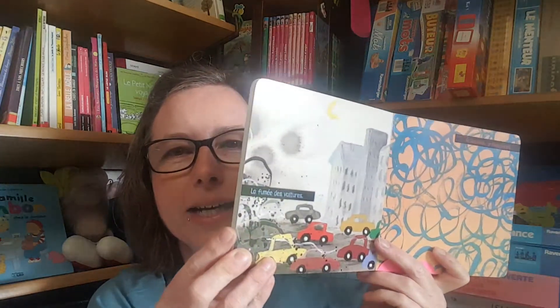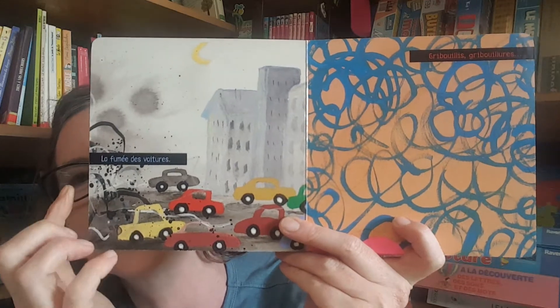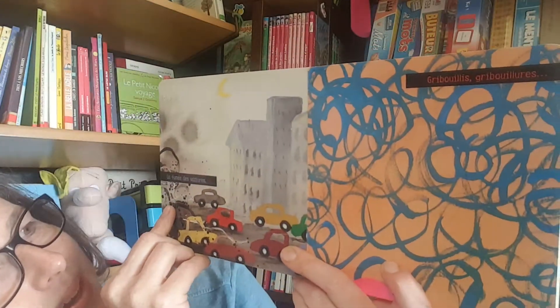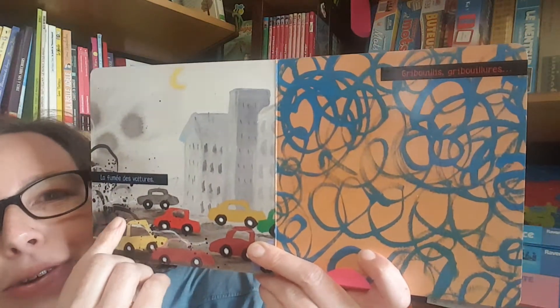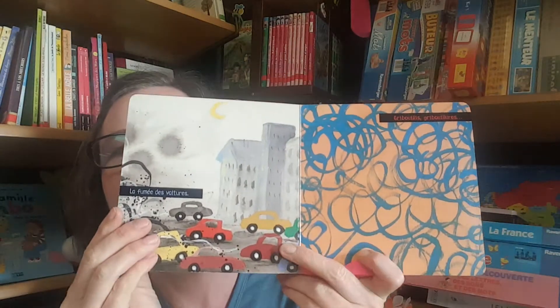Gribouillis means scribble. Gribouillon is a variation on the word gribouillis, and what this book does is come up with sentences which rhyme with gribouillis, gribouillon, or other variations of the word. For example, one page says gribouillis gribouillure, which rhymes with la fumée des voitures, and then gribouillis gribouillure again will rhyme with something else — different variations each time.